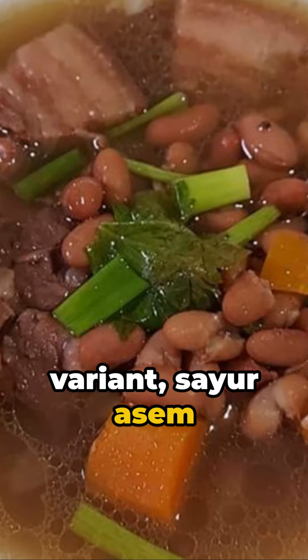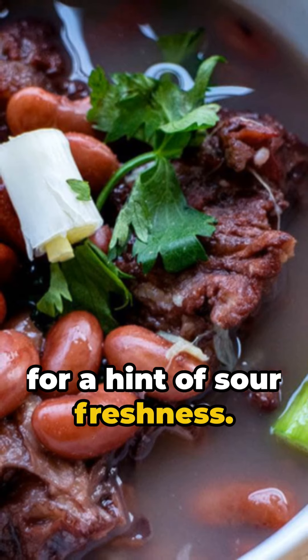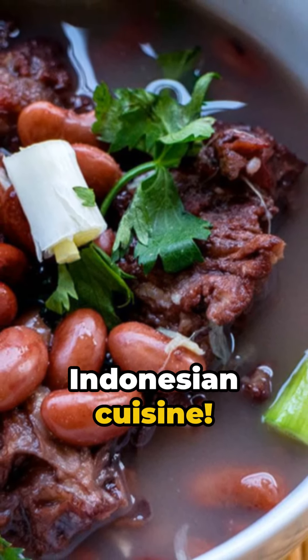There's even a variant called sayur asam kakang merah, which uses a beef-based broth and tamarind-based soup for a hint of sour freshness. Brennabon soup — a testament to the richness of Indonesian cuisine.